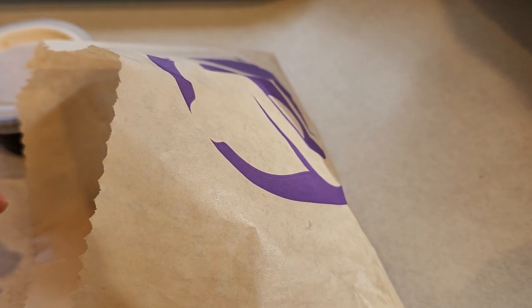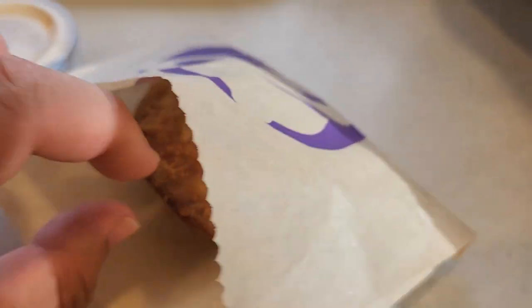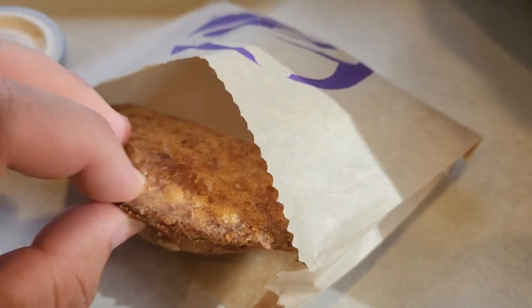Hey guys, King Dedede here and today we're going to try out one of the $20,000 chicken crispinadas. Let's see what we got.